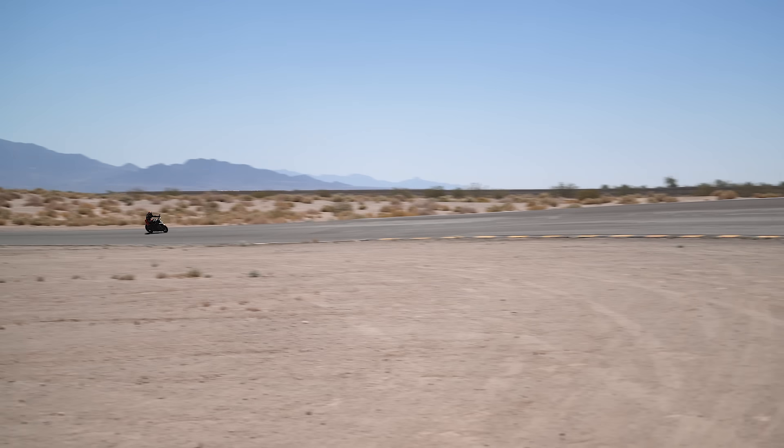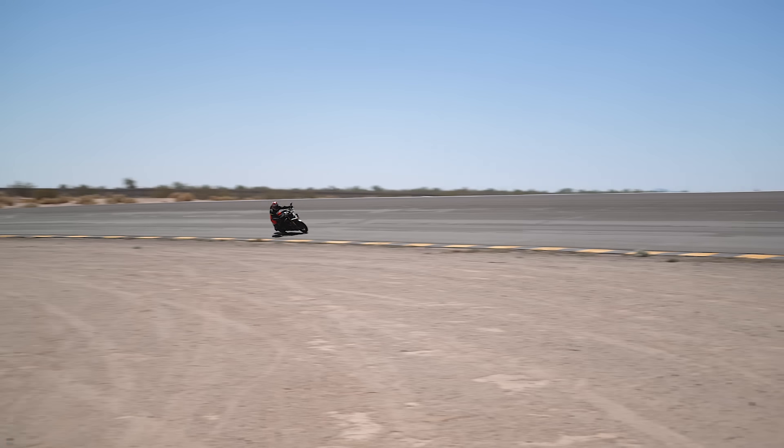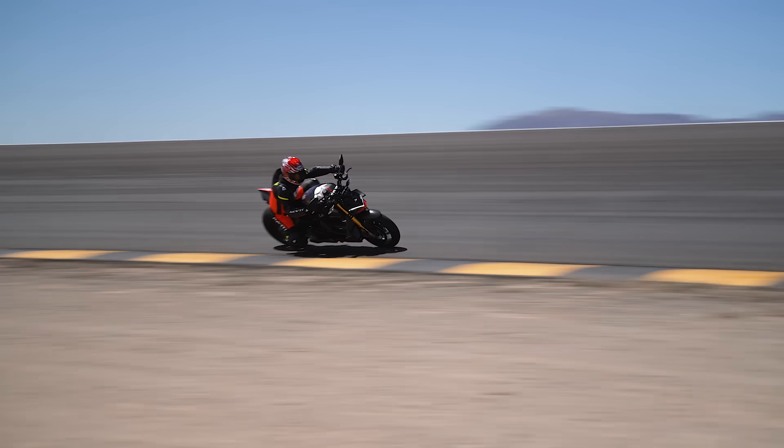It just doesn't stop making power — you're watching the revs climb and climb and it's still pulling. It's a truly incredible power plant. Kudos to Ducati for bringing that thing to life.